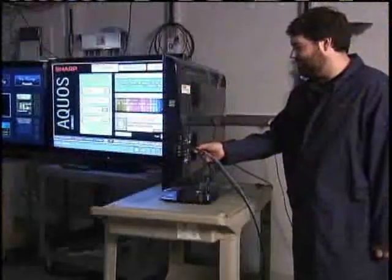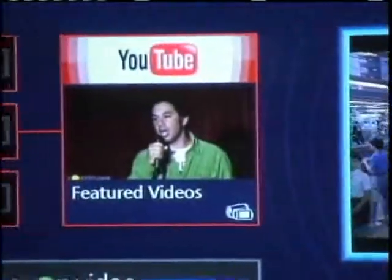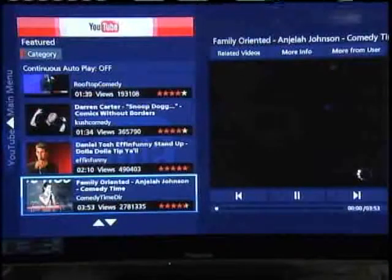You can access most of these services by connecting a TV to the Internet via an Ethernet connection. A couple of clicks starts the program, like this one from YouTube.